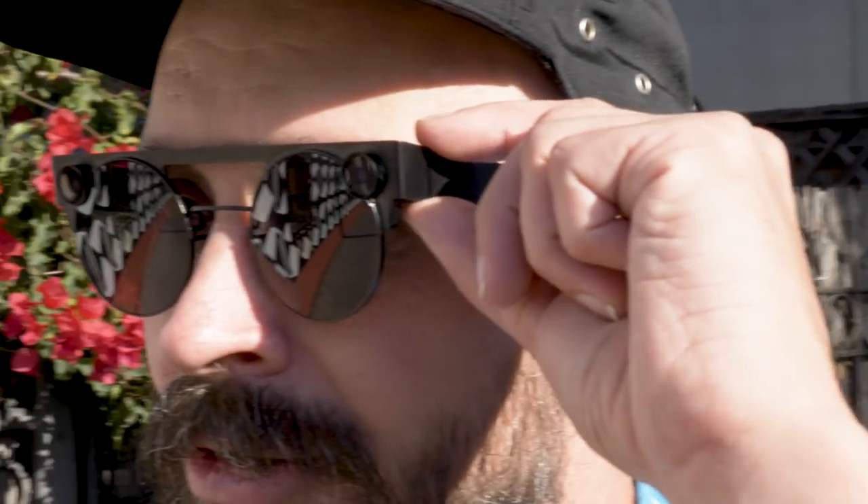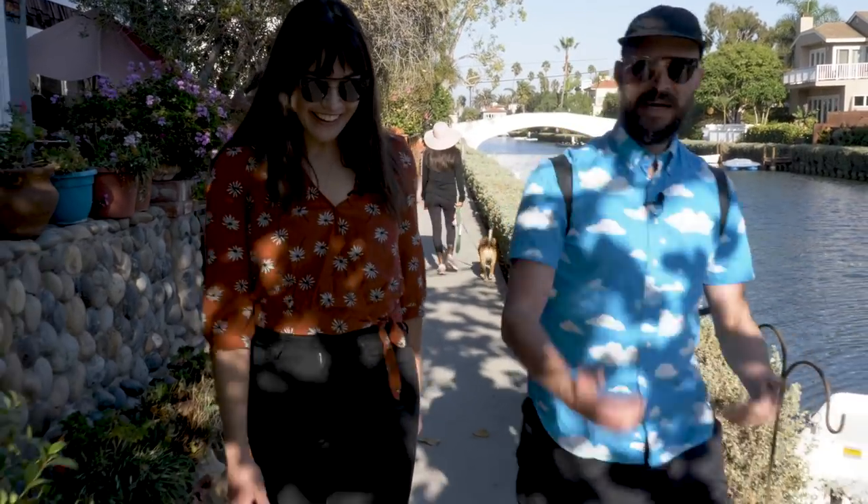I met up with Clay Wisehaar, an artist who's been using the Spectacles 3 for about a month now, to walk around Venice Beach and see what we could come up with.